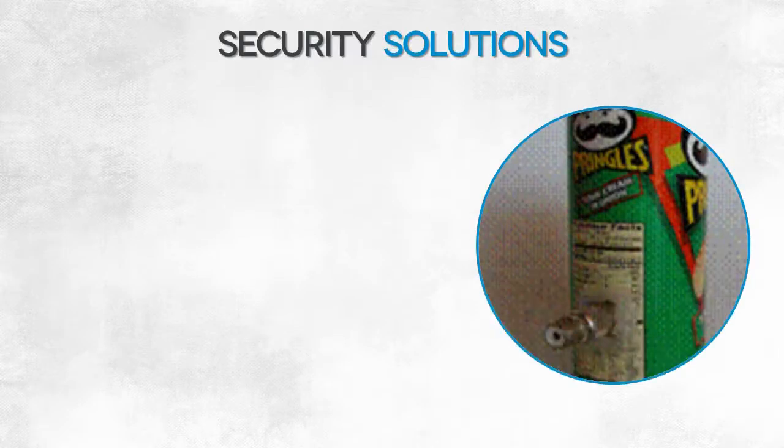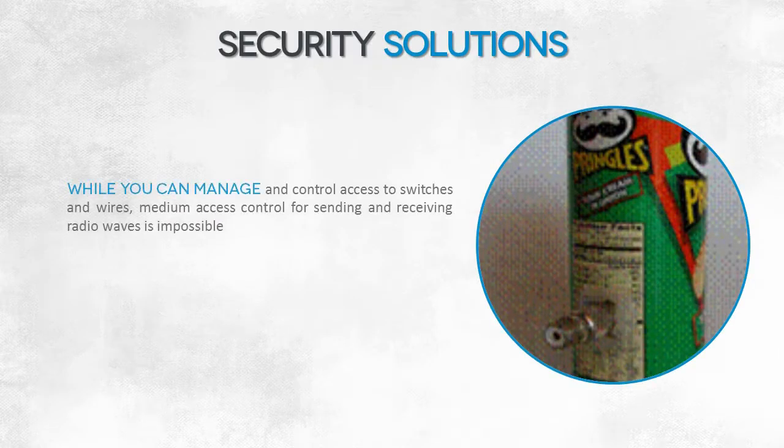The security of near-field communication is also based on the assumption that there aren't any people around who would want to read your card. In this case, 'around' means within a radius of up to 3 cm.